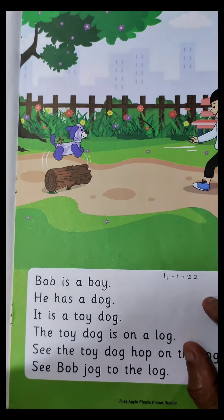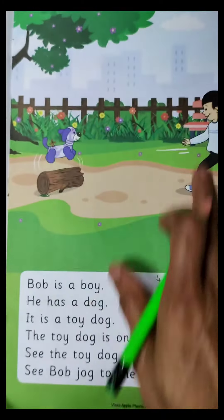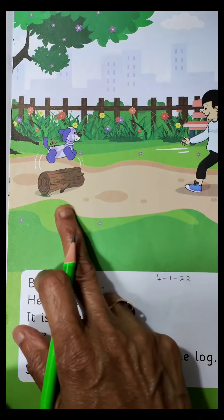Children, now that you have learnt to read the 3-letter O vowel words, we will try and read this lesson. But first let us take a look at this picture. What can we see in this picture, children?